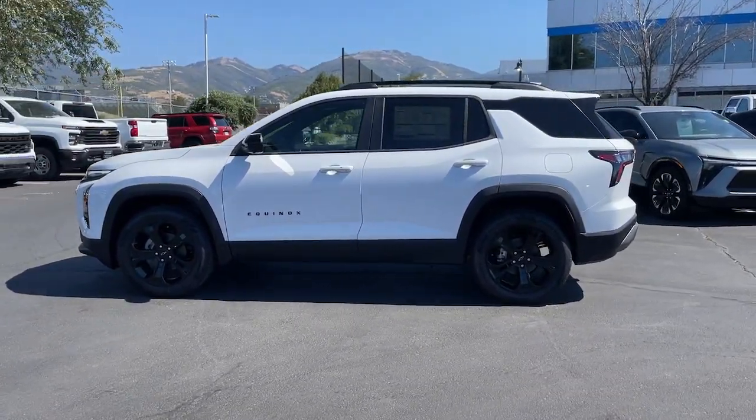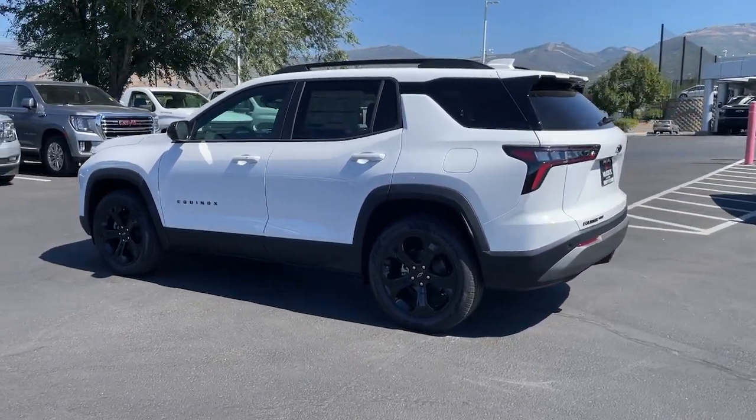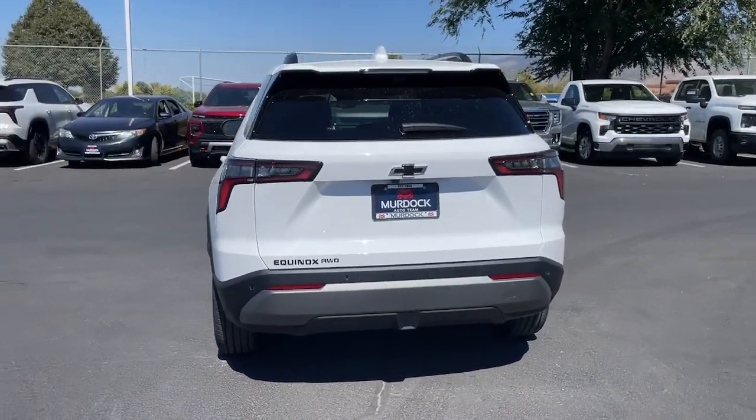Heated steering wheel, wireless charging station, navigation system, heated driver's seat, hands-free liftgate, keyless entry, rear camera mirror, premium sound system, power passenger seat, heated mirrors.